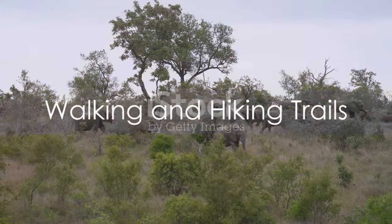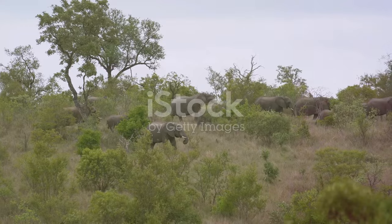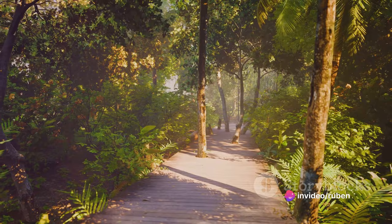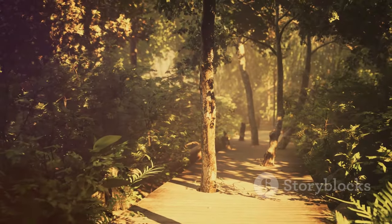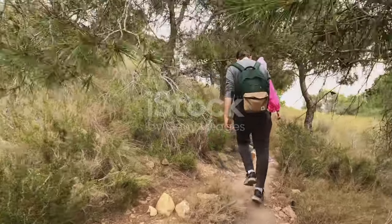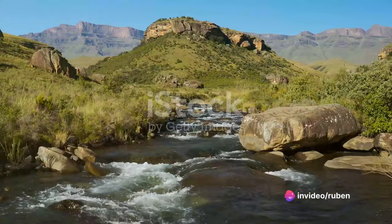If you prefer to explore on foot, Kruger National Park offers several walking and hiking trails. It is a treasure trove of natural wonders, and there's no better way to immerse yourself in its beauty than by taking a walk on its many trails. Every trail offers a unique journey, each with its own story to tell and its own secrets to reveal.